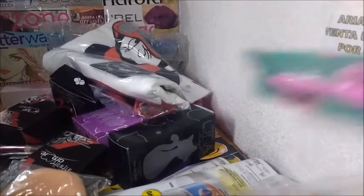Esta es un perfilador o una hoja para depilar. Precio catálogo 30, una ganancia de 7.75.